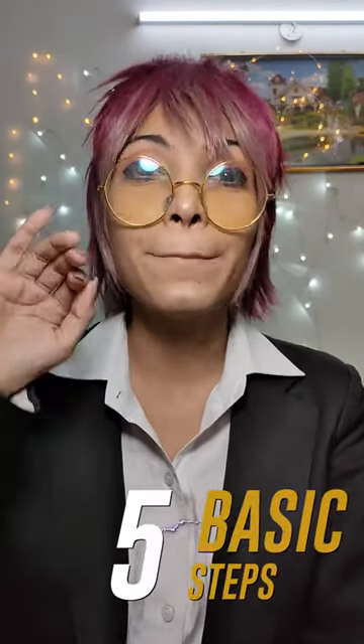Hey everyone, this is Superior Gautam and welcome back to Cosplay Genies. Today's video is all about how to get started with cosplaying, and I'm going to be telling you five major basic steps to how to get started with cosplaying.